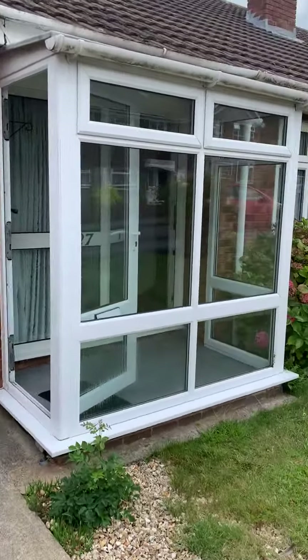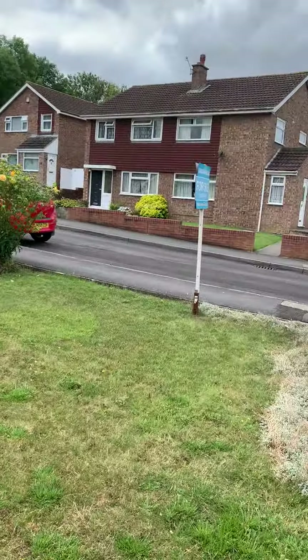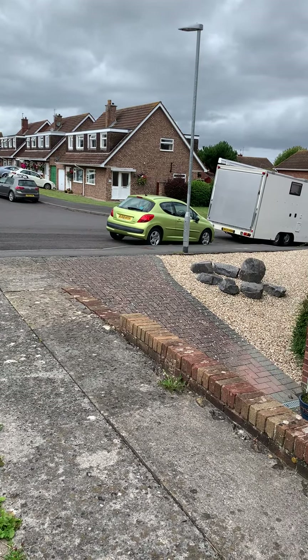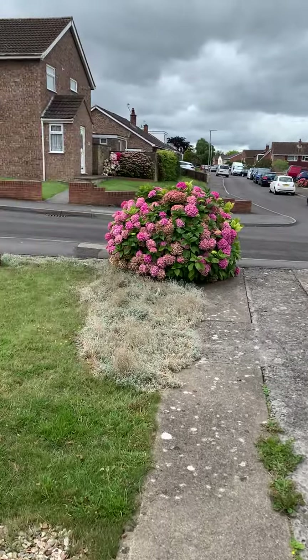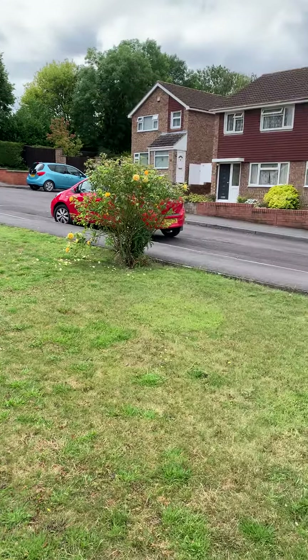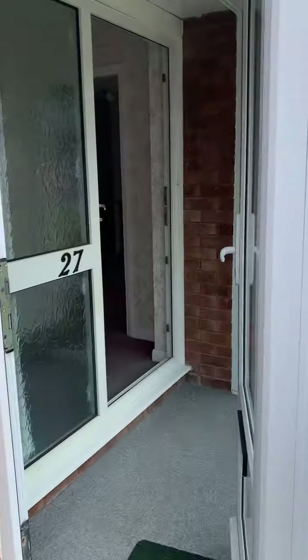It's a two-bedroom semi-detached bungalow, offered for sale with no onward chain. Set just at the head of the close, just before you get to the school for those that know Puritan. It's a two-bedroom semi-detached bungalow with driveway and garage.